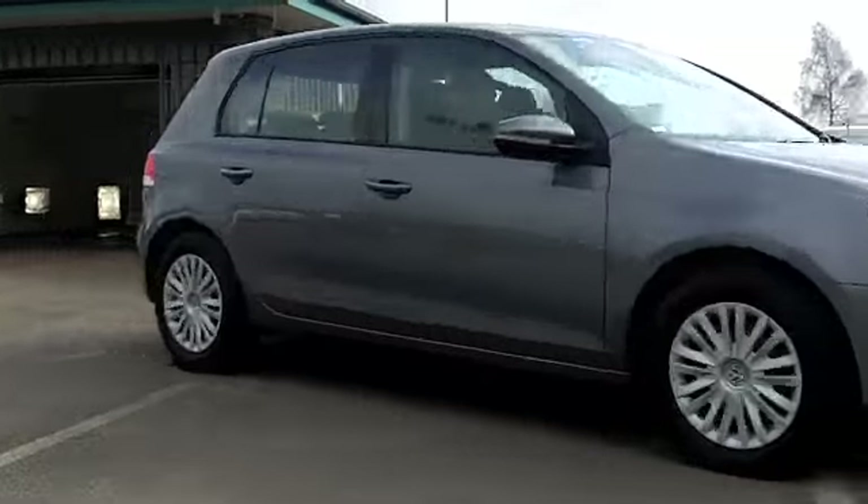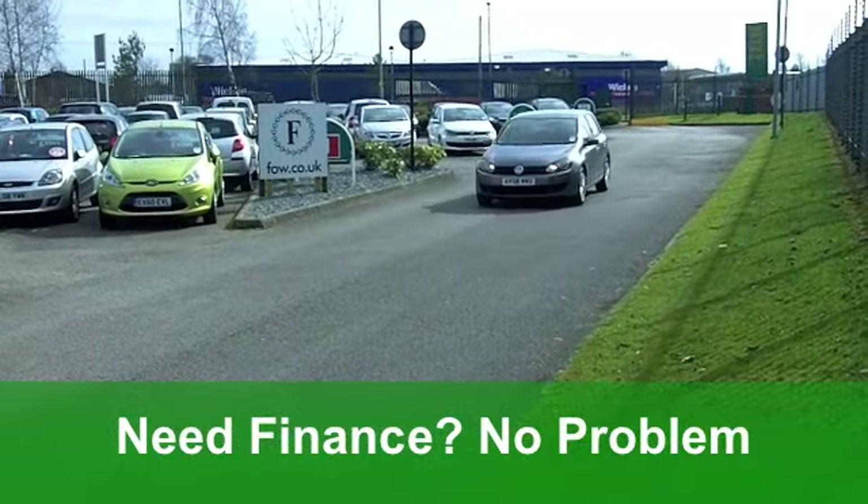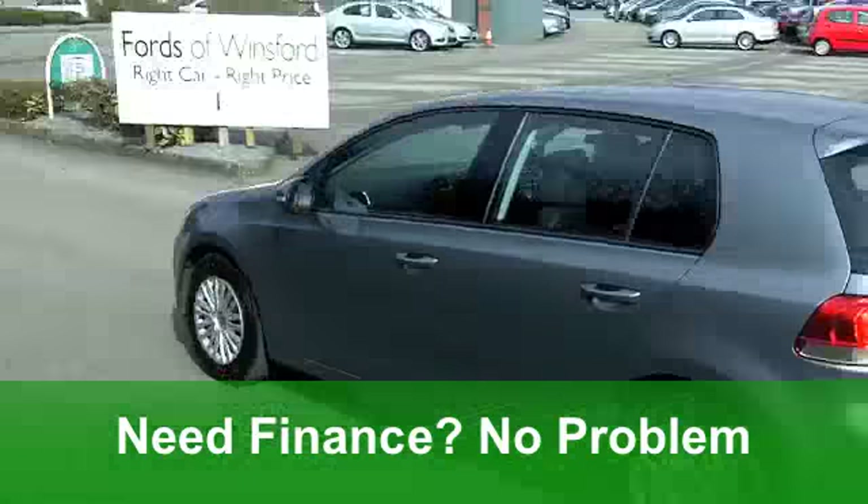Get inside and your driving position is just right behind that wheel. It's no wonder the VW Golf is one of the UK's best-selling cars — it's just unbeatable on so many levels.